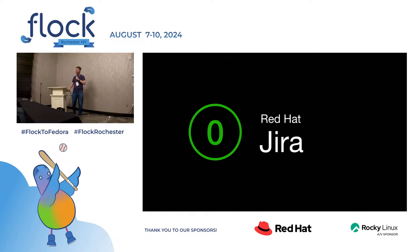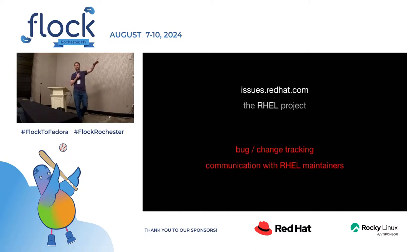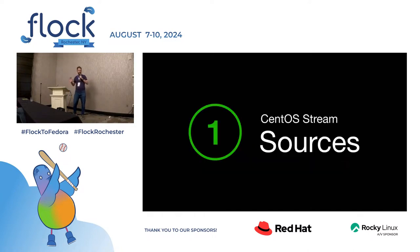Let's start with Jira. Issues4Hair.com — that's the RHEL project, and that's where all changes and bugs are tracked. That's where communication with maintainers happens. Everything happens in Jira that happens to RHEL. So that's where you can follow along. No more Jira, I promise.